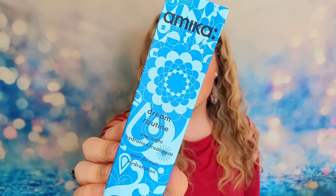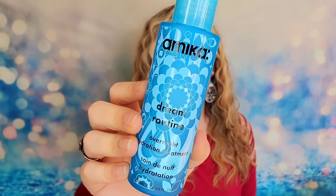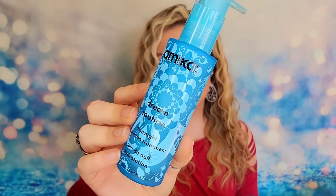Next item I chose is from Amika — their Dream Routine Overnight Hydration Treatment. This is a hair care product, and Amika is an excellent brand. The bottle is actually glass, so it's much heavier in person than I expected. This product gives hydration directly to your roots and all throughout long hair. It's a deep hydration process you can leave in overnight, and the goal is silkier, softer hair.